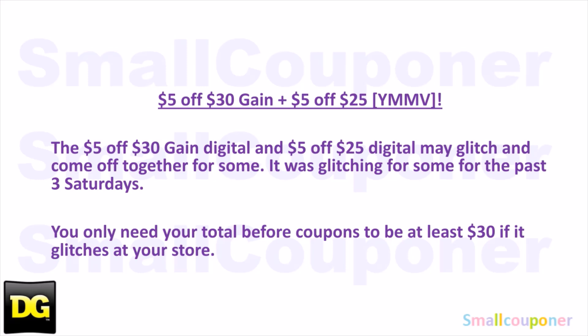The $5 off $30 and the $5 off $25 have been glitching at certain stores the past Saturdays. If it does glitch at your store, your total for your Gain products only needs to be at least $30 or more in order for both to come off. It may not glitch at every store, but at some stores it is glitching.